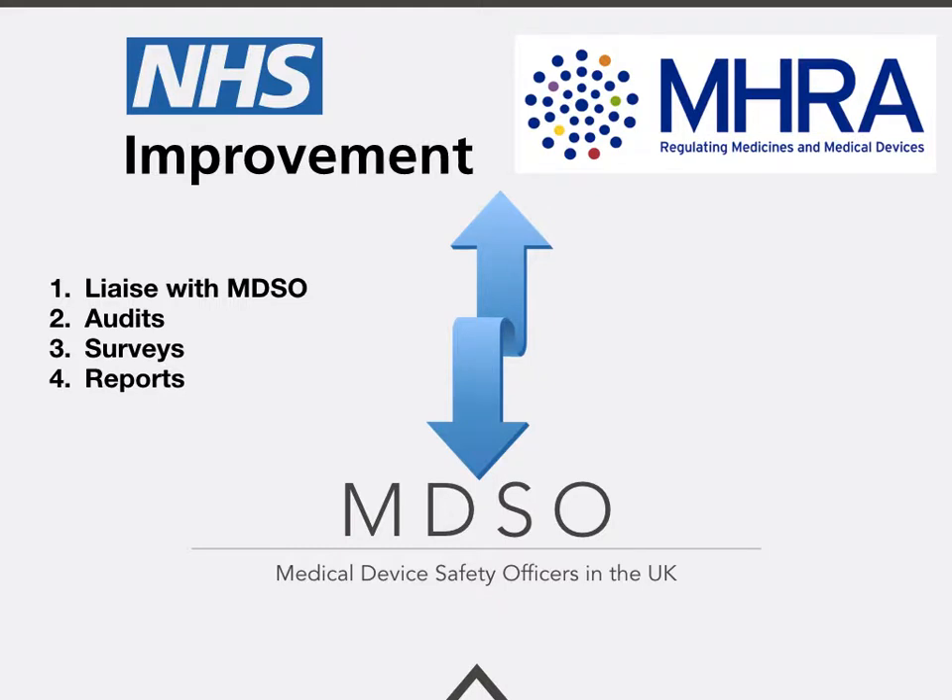The Medical Device Safety Officer acts as an important link between users and the MHRA and NHS Improvement. They liaise with other medical device safety officers and get involved in developing audits of use and safety, as well as surveys to gauge opinion before progress is made on patient safety alerts. MDSOs also get involved in developing and writing reports, and sharing that information both locally and nationally amongst the MDSO network.